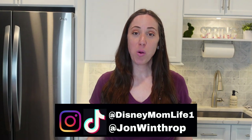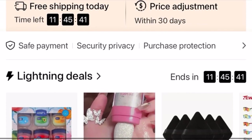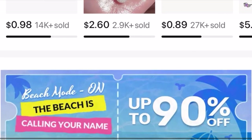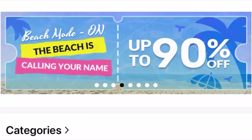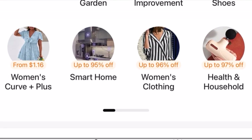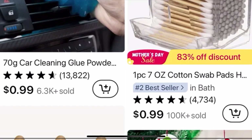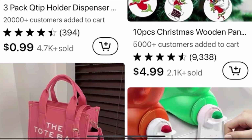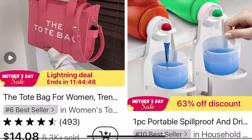Hey guys, it's KJ from Disney Mom Life - welcome or welcome back! Today I have a huge haul from Temu. Thank you so much to Temu for partnering with me today. Temu is an online marketplace that offers the most competitively priced products in multiple categories, including fashion, jewelry, home decor, pet supplies, and so much more. They offer top quality products at super affordable prices.